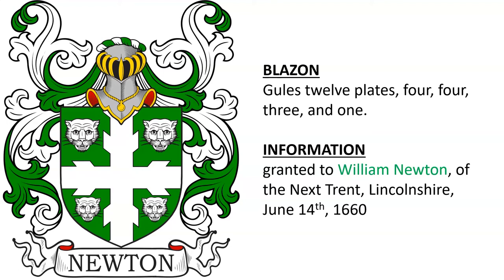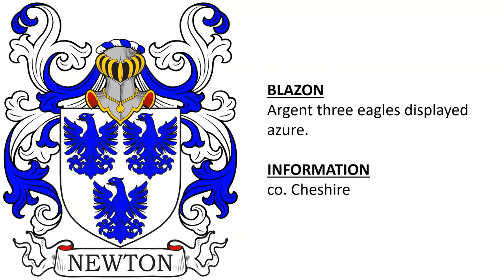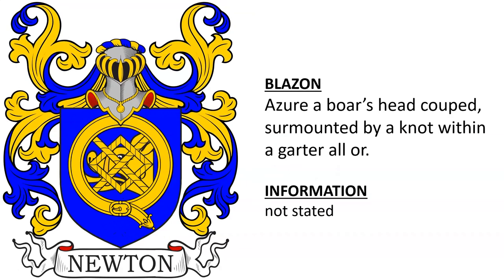The blazon here is obviously incorrect, but I believe the information here is correct. Granted to William Newton of Next Trent, Lincolnshire on June 14th, 1660. Argent three eagles displayed Azure, from County Cheshire. Another: Azure a boar's head cooped surmounted by a knot within a garter, all Or.